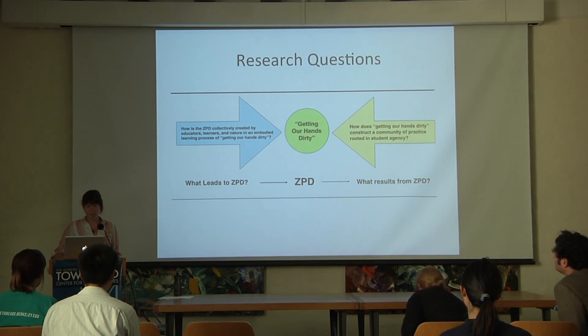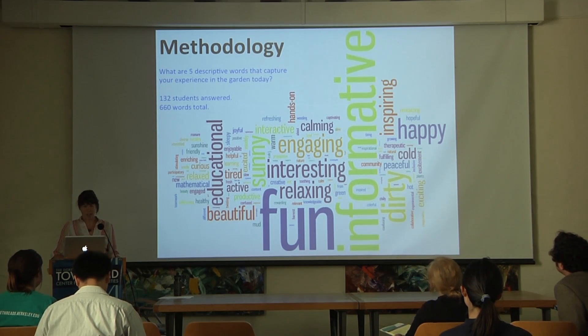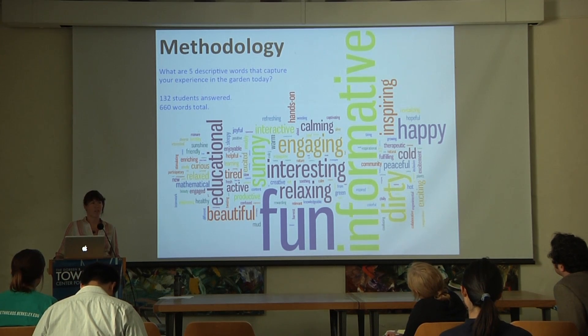Learners are not only talking amongst each other, but there's also a conversation with the non-human world during garden education. In my methodology, I asked students for five descriptive words that capture their experience in the garden. In Fall 2013, I participant-observed a total of 11 classes: five were ESPM 117 lab sections on intro to organic and sustainable agriculture, urban agriculture, and food justice; two were farm field days for ESPM 155 (Sustenance and Sustainability); two were BUGGY decal workshops (Berkeley Urban Garden Internship); and two were community open hour workshops, totaling 132 students.